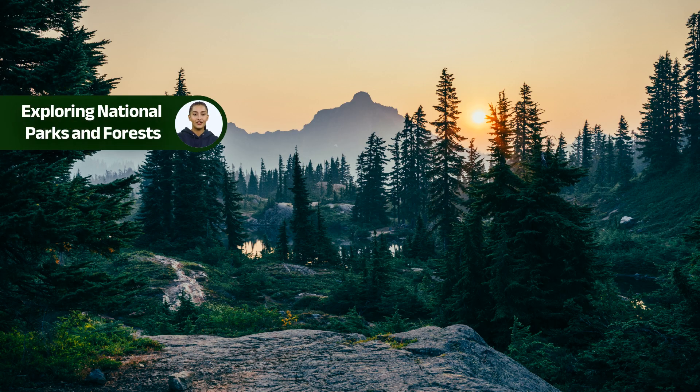National parks and forests are treasure troves of natural beauty and camping opportunities. Check out the websites of local national parks and forest services for detailed information on available campgrounds, facilities, and permits required. These protected areas often offer breathtaking landscapes and a variety of outdoor activities.